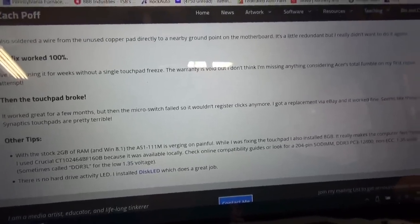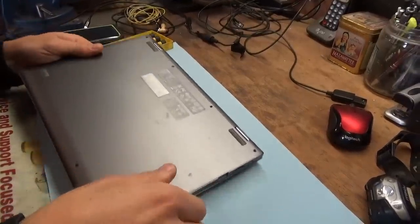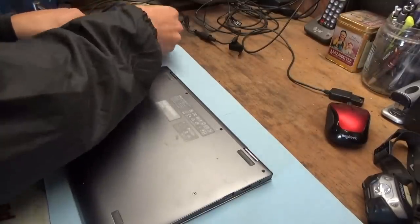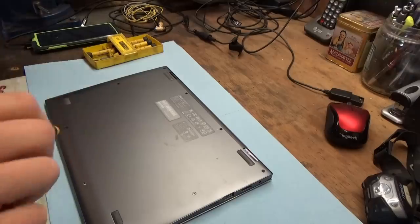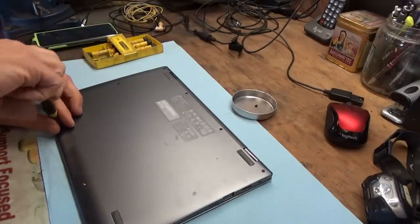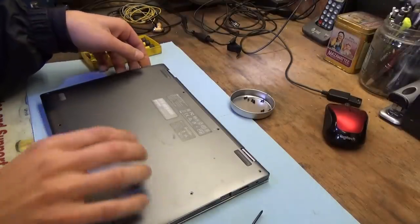So we're going to try that — tear this thing apart, look at that touchpad, measure how good that ground is, and try to fix it. I need this laptop for work and I don't feel like going out and buying another one if it's going to have the same issue. Let's remove all the little screws, put them in a container, and see what we find inside.